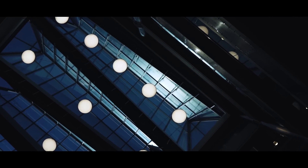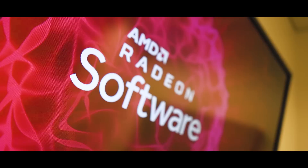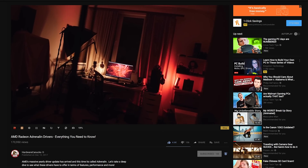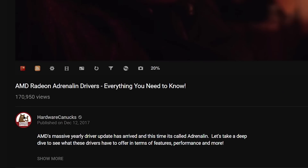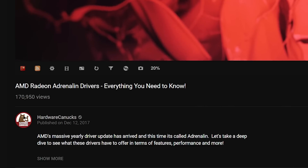A few days ago we had the opportunity to sit down with AMD at their Markham offices and talked about a bunch of new things. While some of them will need to stay locked away, a big part of our time was spent discussing their drivers. For those of you who've been following the channel for a while, you'll notice this is a video we do every year — last year on December 12th we posted our video on the Adrenaline Edition drivers.